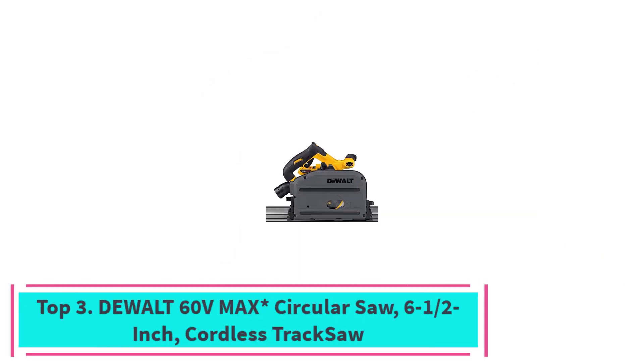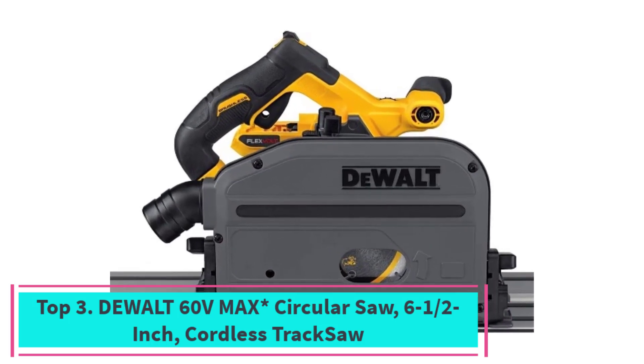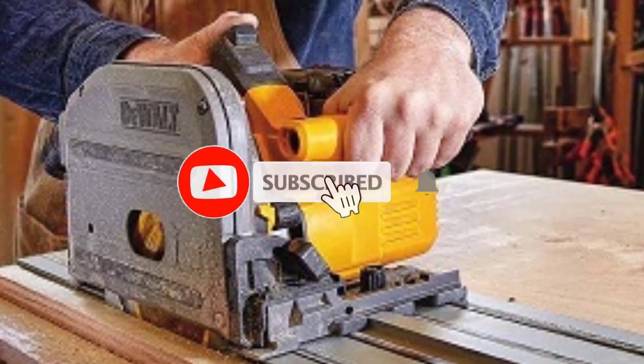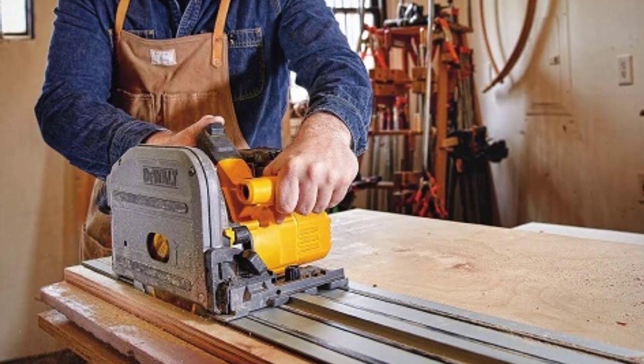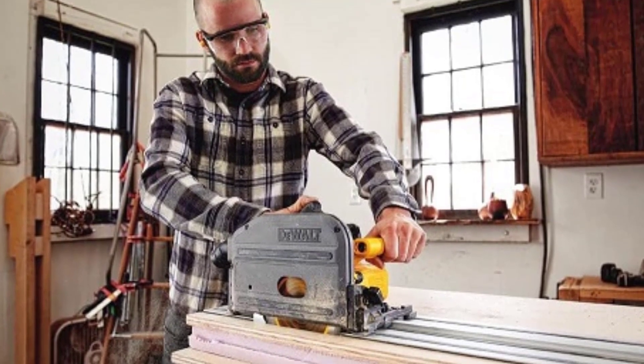Top 3: DeWalt 60V Max Asterisk Circular Saw, 6-1/2-Inch Cordless Track Saw. Introducing the DeWalt 60V Max Asterisk Circular Saw, a cordless track saw designed to elevate your cutting experience. With a sleek and powerful 6-1/2-inch design, this tool provides unparalleled versatility and precision.